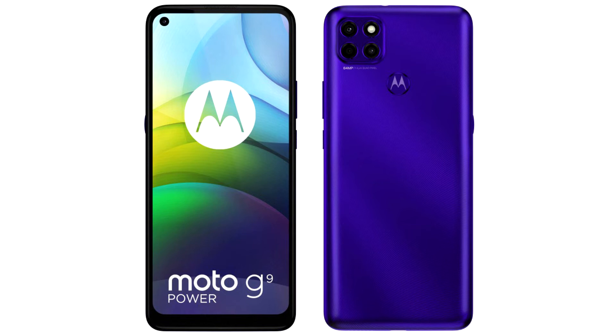The hole for the front camera is located in the upper left corner. The smartphone features a Qualcomm Snapdragon 662 processor. The battery capacity is 6000 mAh, and this model supports 20W fast charging.